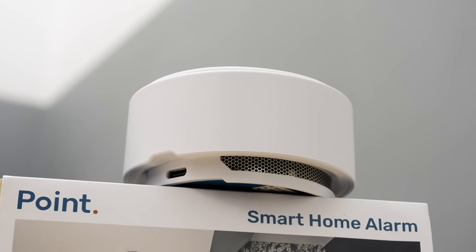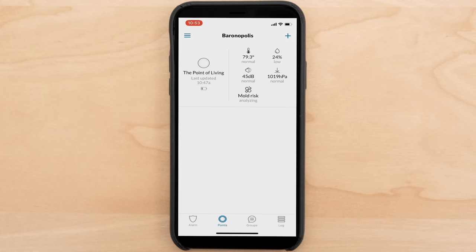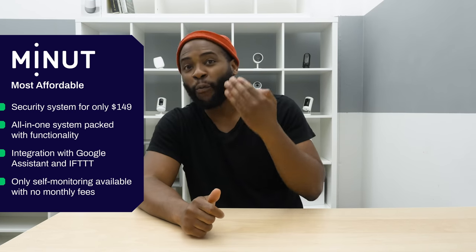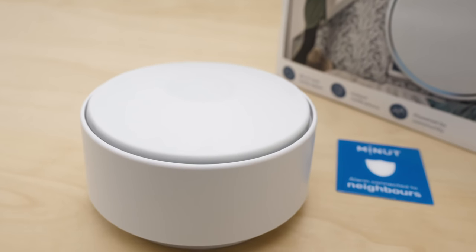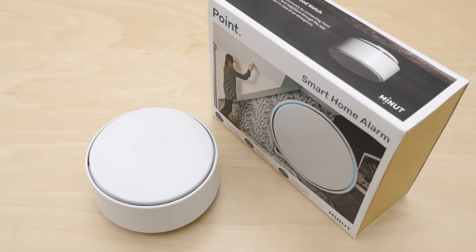The next category in our best home security systems of 2019 is most affordable. Here we're going with the Swedish startup Minit. Minit has one device — the Point — that you put on your ceiling and it gives you a read on essentially everything going on in your home: motion detection, glass breaking detection, temperature, humidity, light, and noise. It can even work with your existing CO2 and smoke alarms. It does all that without a camera, making it one of the more private home security systems. It integrates with Google Assistant and IFTTT, and all of that is included for only $149 with no professional monitoring fees. When it comes to the most affordable home security system, we're going with Minit.